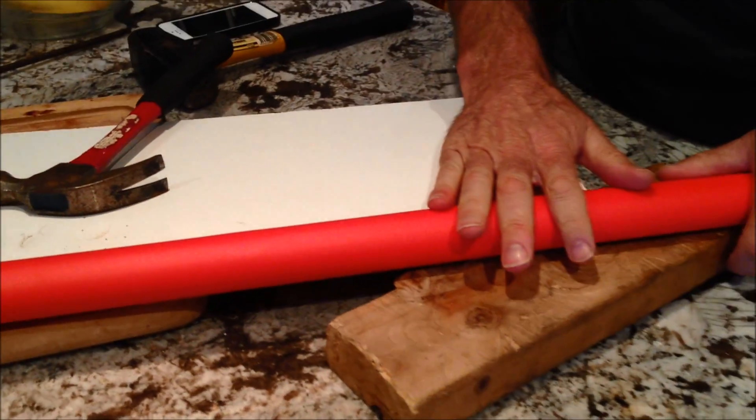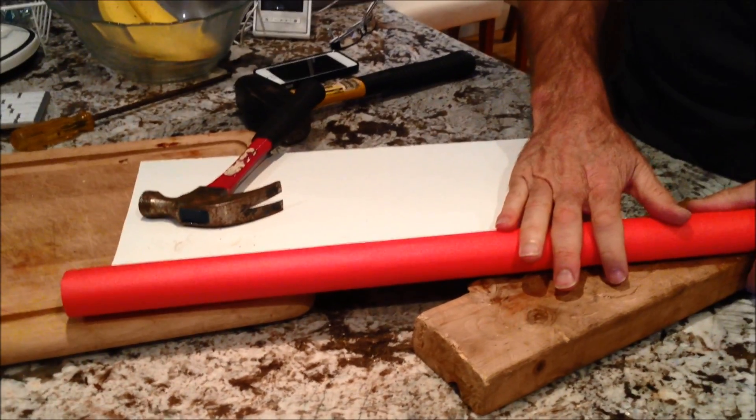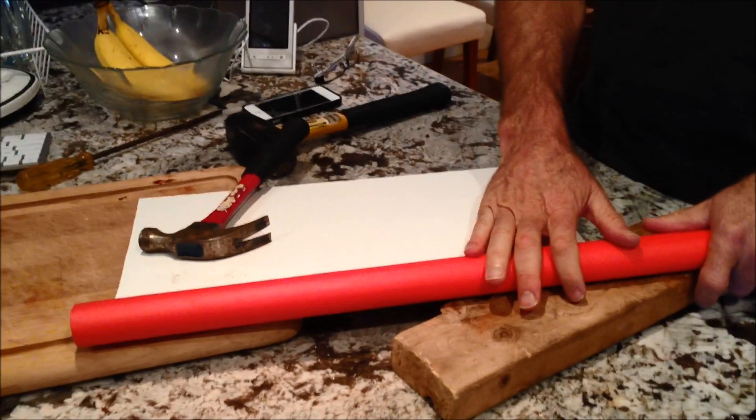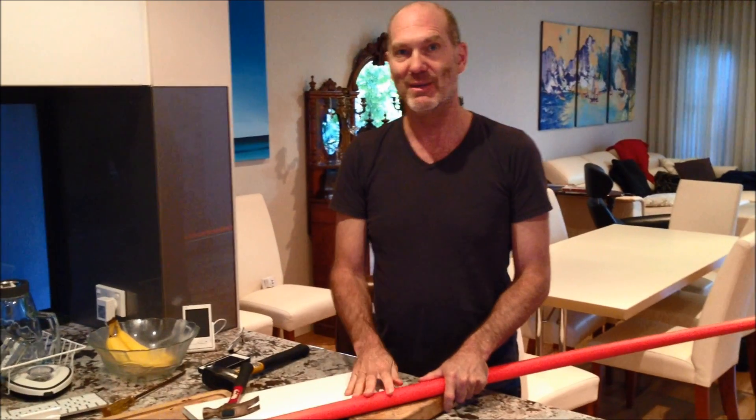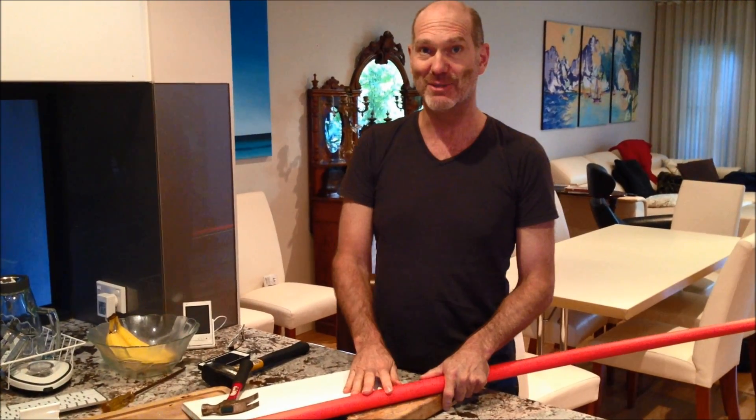For a gunnel rail to take that kind of damage, you'd have to plow into the side of a boat or something really nasty. This is tough as all hell with a beautiful finish and a great grip. It's taken us a long time to find these materials.